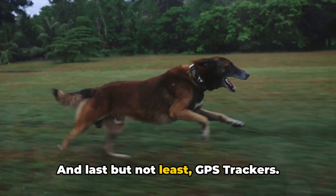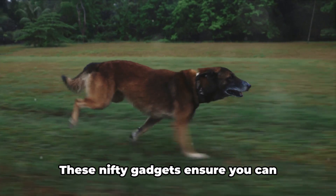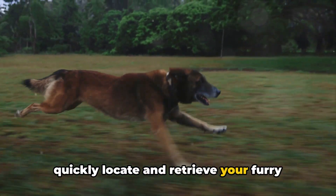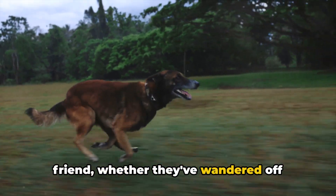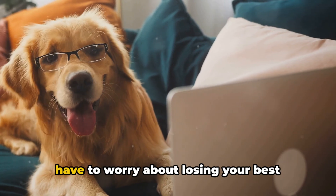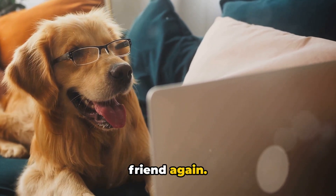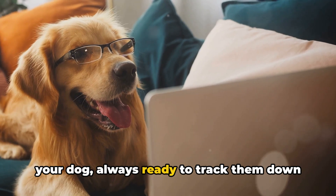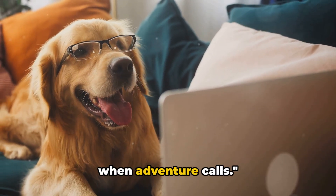And last but not least, GPS trackers. These nifty gadgets ensure you can quickly locate and retrieve your furry friend, whether they've wandered off during a hike or escaped from the backyard. With real-time tracking, you'll never have to worry about losing your best friend again. It's like having a personal detective for your dog, always ready to track them down when adventure calls.